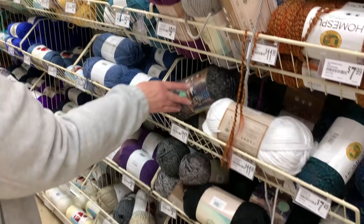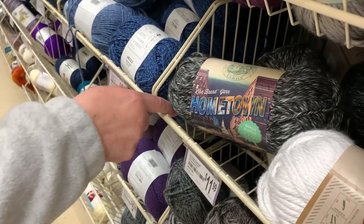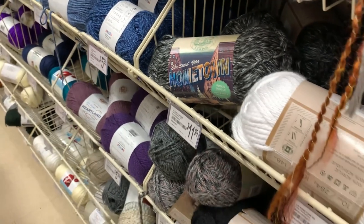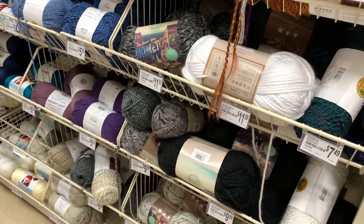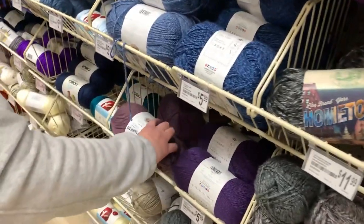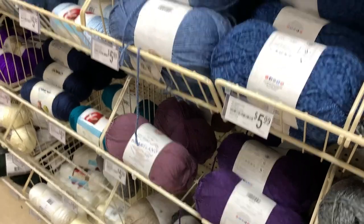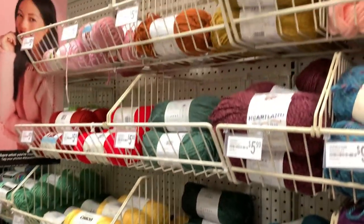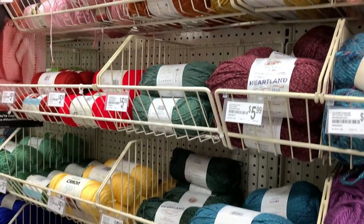Then this yarn is the Lion Brand Hometown at $11.99. The Home Spun was $7.49, if I forgot to mention that. And then we have the Lion Brand Heartland yarn — a really nice, beautiful yarn as well — that is $5.99 for five ounces, a very nice soft yarn.